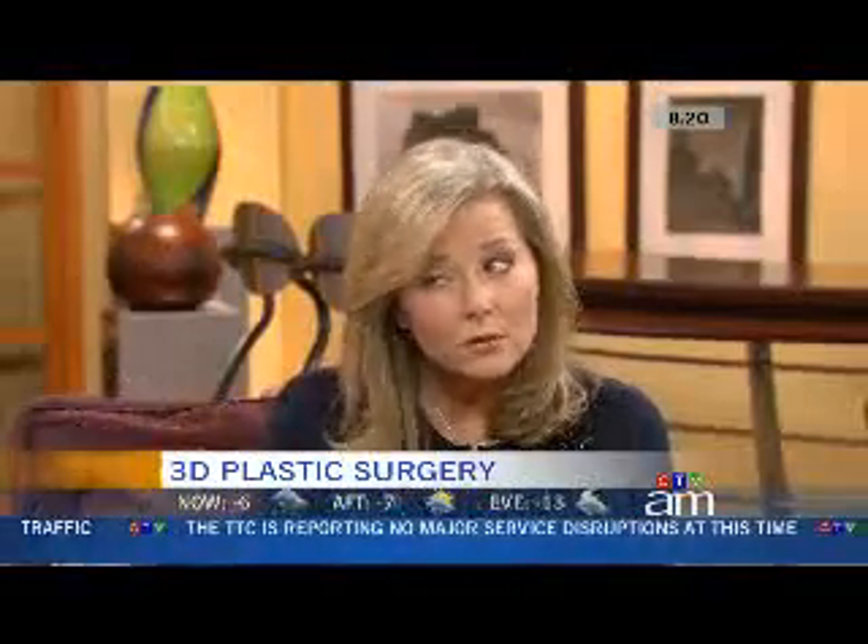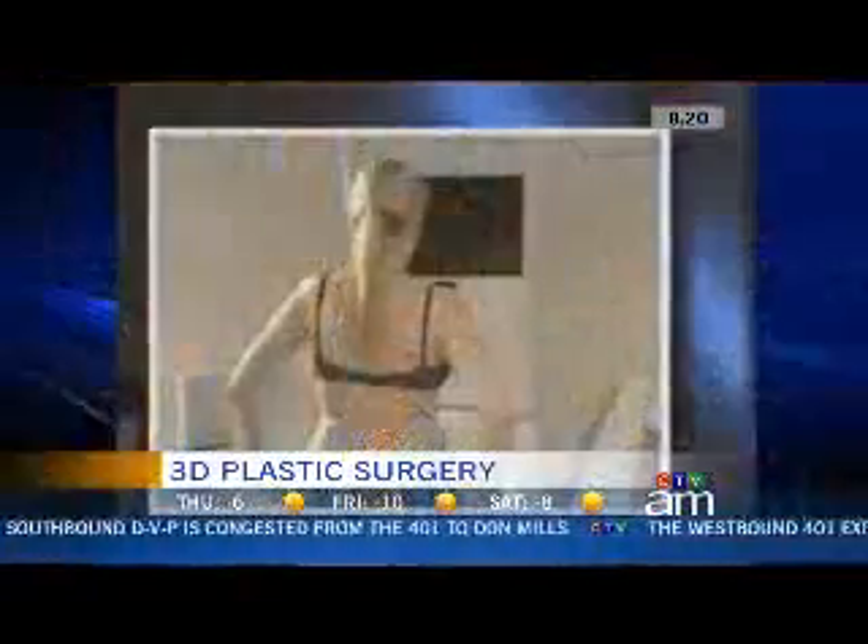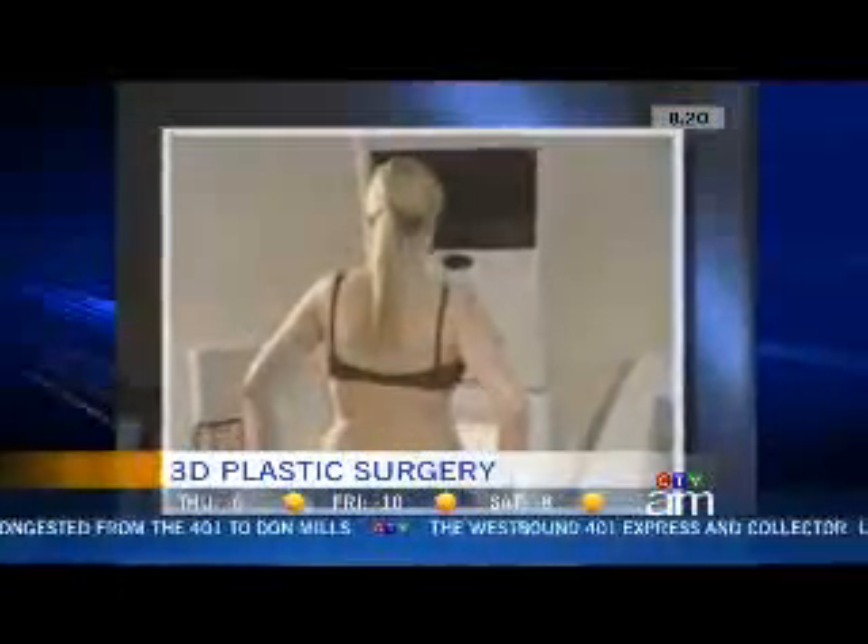This is as useful for you as a surgeon as it is for the patient who walks in and says, here's what I'm thinking of — so they get to see this new 3D imaging as well and work with you on it. Exactly. And it allows me to really tailor a surgical plan for the patient. That way I know I have the best chance of achieving their specific goals.